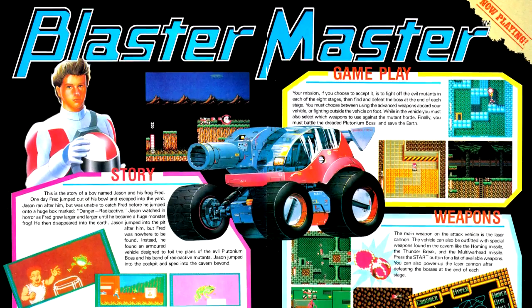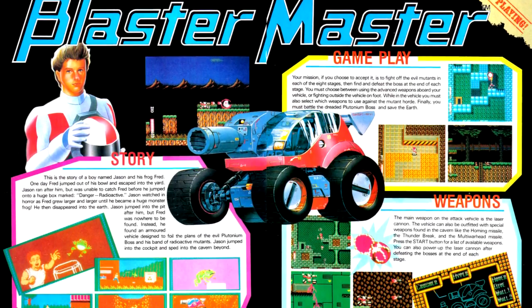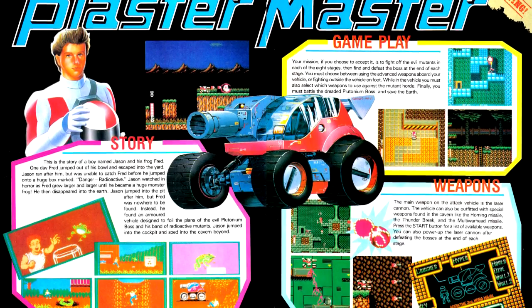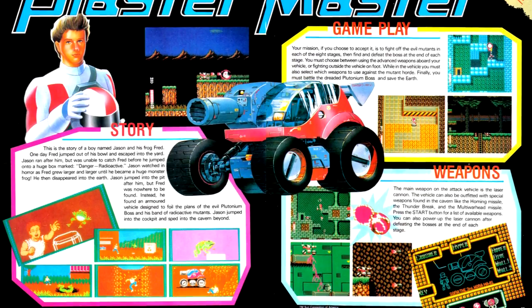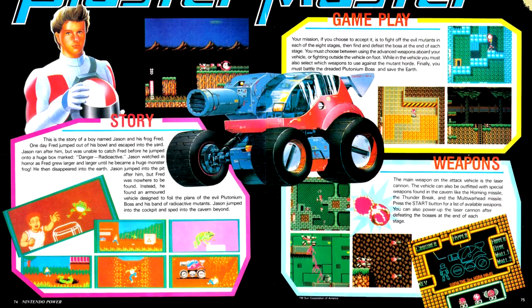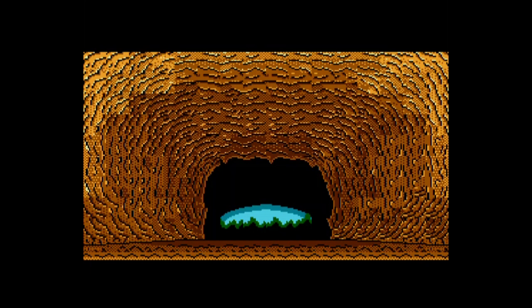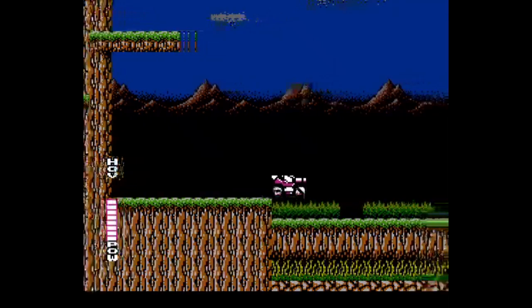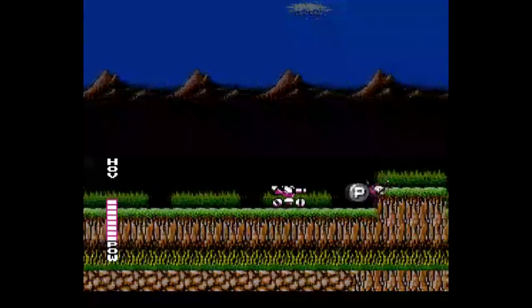We have another Metroid-styled game with Blaster Master, where you navigate a fairly large world in a tank and on foot, collecting power-ups to access more and more areas to eventually rescue your pet frog — because apparently the Japanese plot of saving the world wasn't enough motivation. We get pictures of the different bosses, but there's no real advice given on how to get through the game. Blaster Master is a game I'd say is kind of an inferior Metroid-style action-adventure game, though not being as good as Metroid at this point in video game history is a little like not winning the Academy Award for Best Picture but still being nominated — you've still achieved something great.